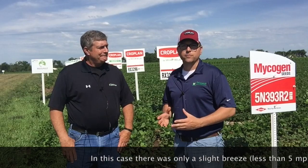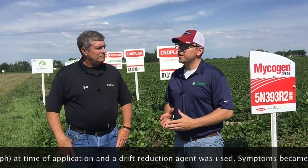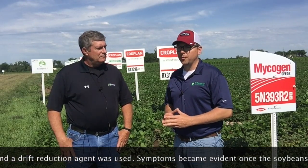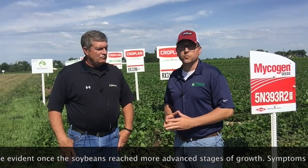A lot of that has to do with the fact that in June we had virtually no rain. We had limited growth in the soybeans and there wasn't a whole lot going on. Once we caught a little bit of rain here near Palmyra, we started to see some advanced growth, and that's when we started to see the symptoms really show up.